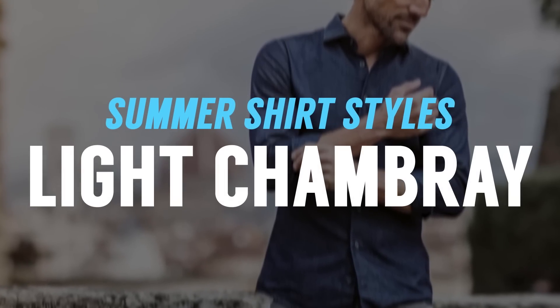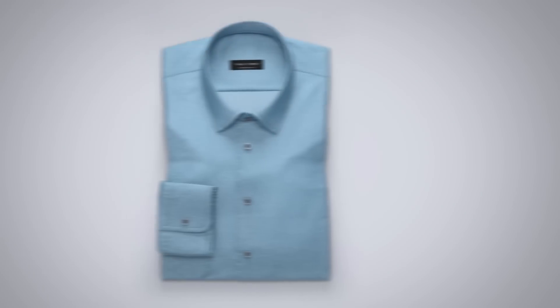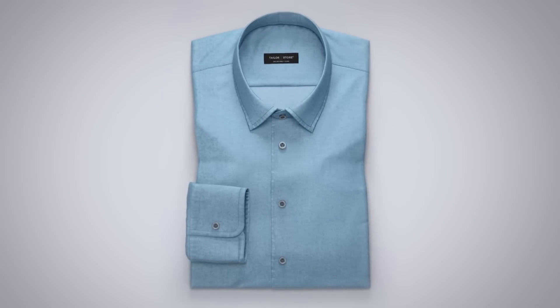Next up, you've got a lightweight chambray. Some people confuse this with denim, but they're very different. Denim is heavyweight and not breathable. Chambray is the complete opposite — incredibly breathable and very lightweight. When you go and touch this, you'll be amazed by how soft the fabric is. It has a bit of a napped surface, and it feels great when you wear it out and about during a hot day.